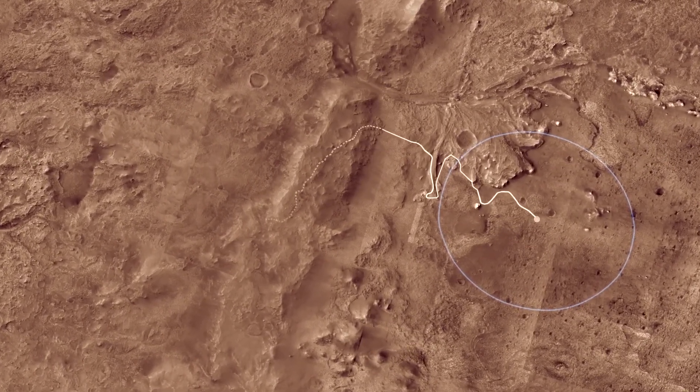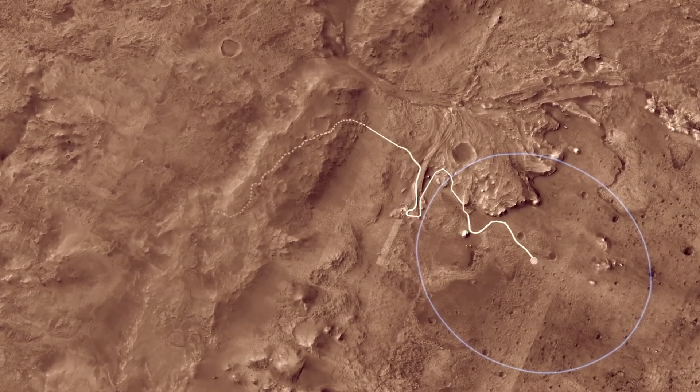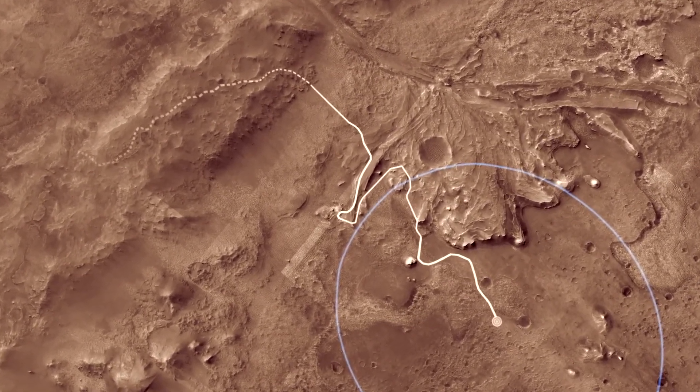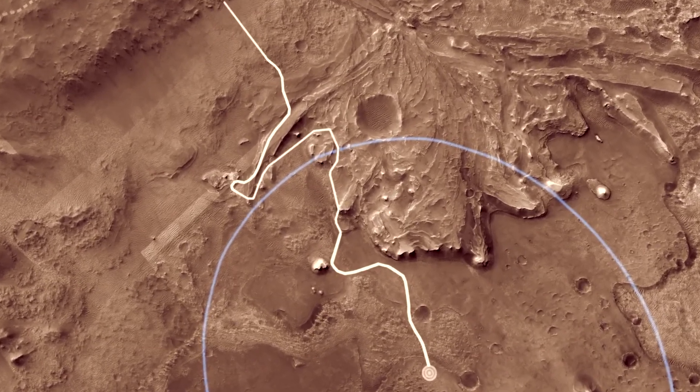But after Jezero Crater formed billions of years ago, water filled it to form a deep lake about the same size as Lake Tahoe. Eventually, as Mars' climate changed, Lake Jezero dried up and surface water disappeared from the planet.